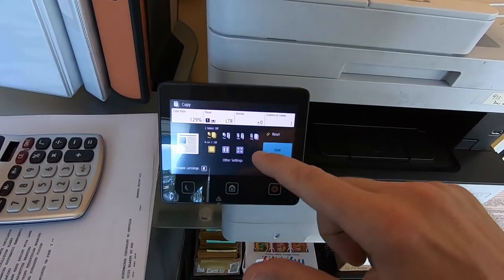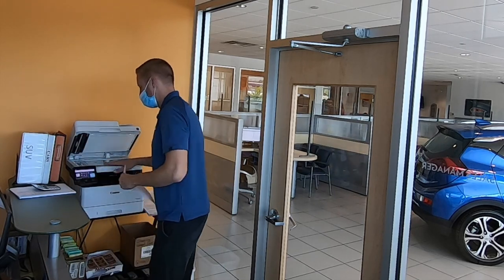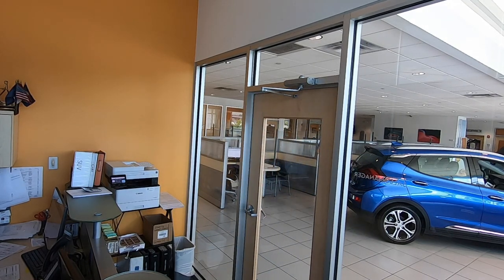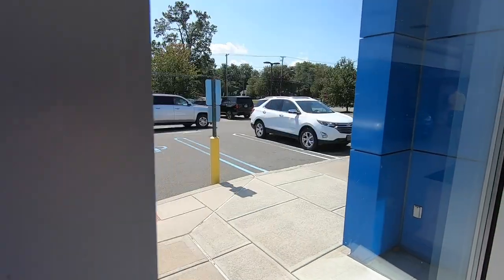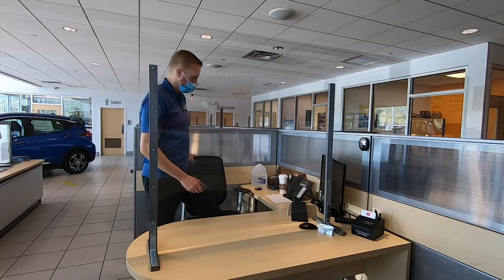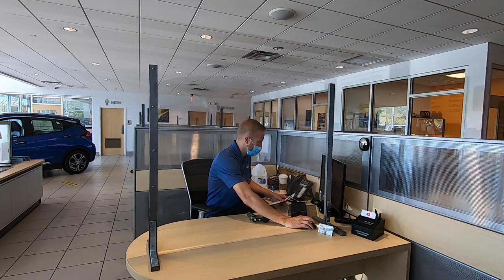I'm going to test drive a Suburban with a customer. This truck was actually right in the middle of being certified — it's in the shop but it's drivable, so they can take a look and see what they think. If they decide to move forward, we take a deposit and finish the certification; they could pick up in a couple of days. While they're out there driving, I'm just updating everything in our computer system with their license and all that, so I'm ready to go when they get back.